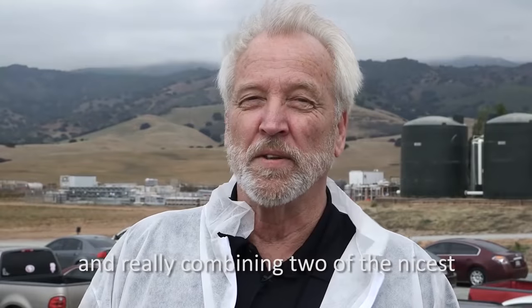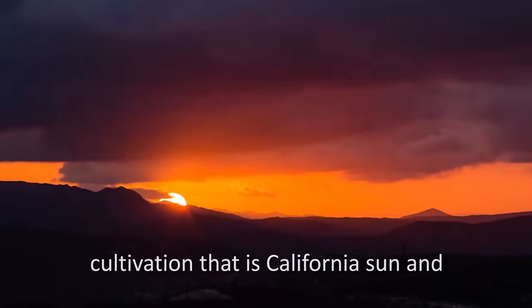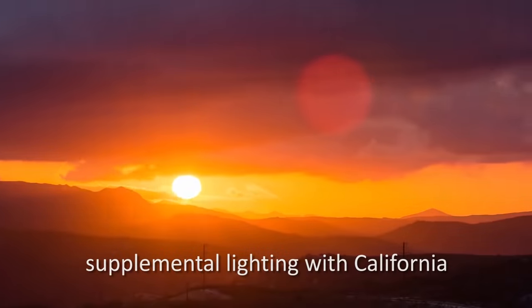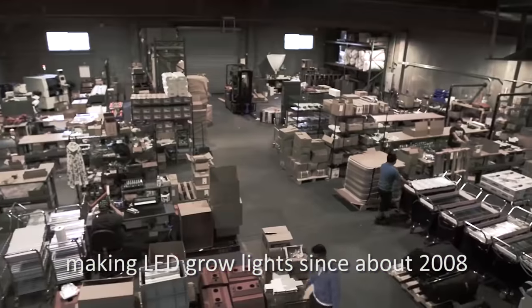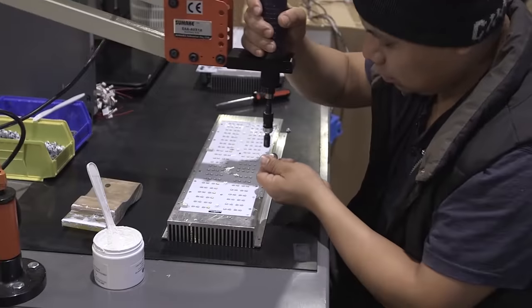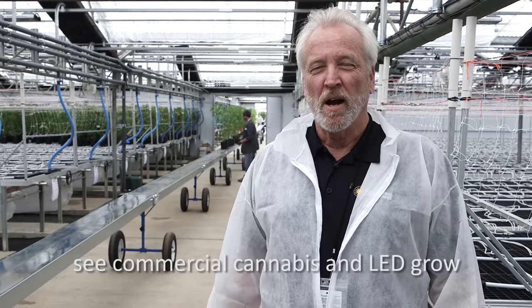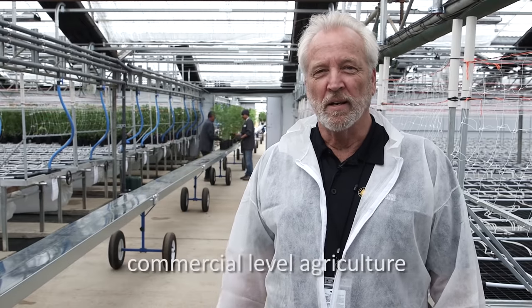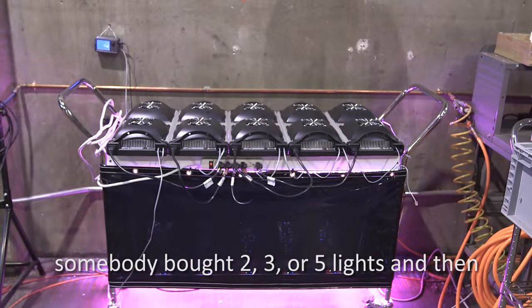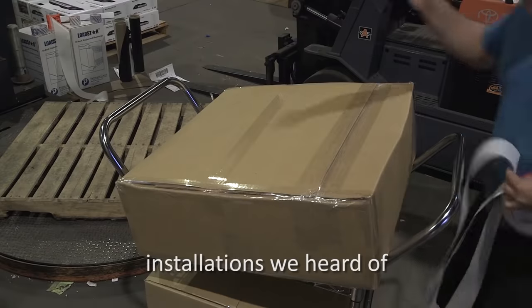Really combining two of the nicest things you could ask for in cannabis cultivation — that is California sun and supplemental lighting with California Lightworks. At California Lightworks we've been making LED grow lights since about 2008, and now here in 2018 it's really amazing to see commercial cannabis and LED grow lights going mainstream, hitting commercial level agriculture. We used to get very excited when somebody bought two, three, or five lights, and then it became ten or twenty lights for the biggest installations.